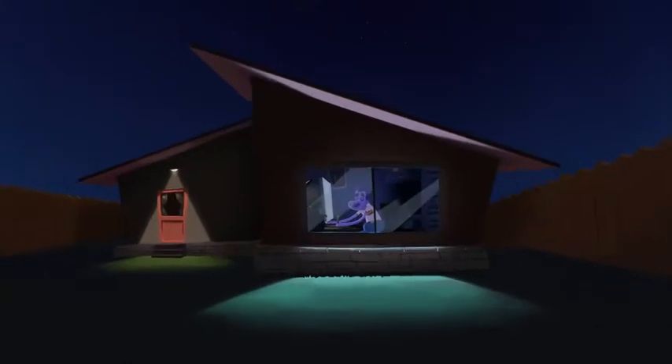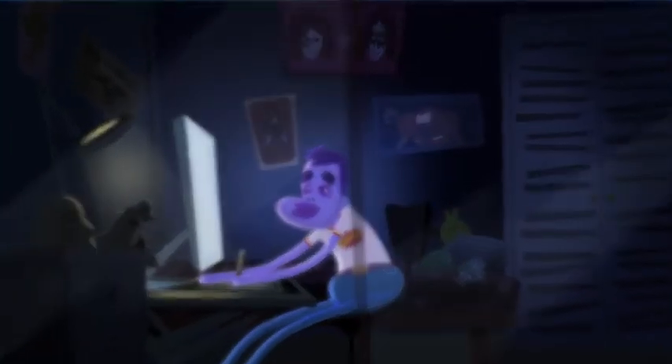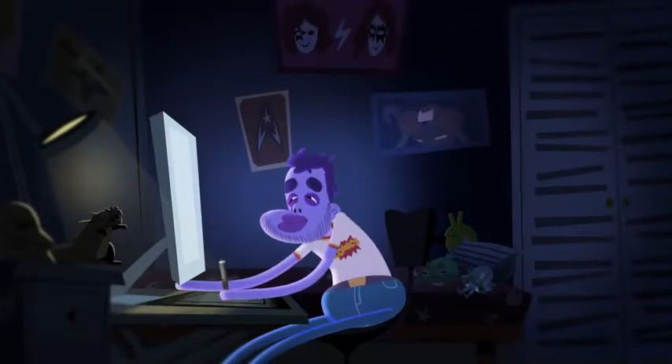Look! Over there! The Freelanzus After Effectus! A specimen well known for working really late hours to deliver on short deadlines. Until now!